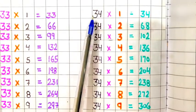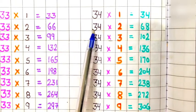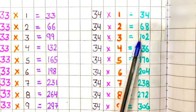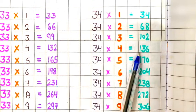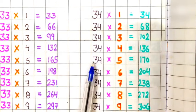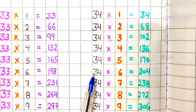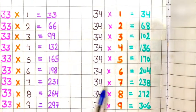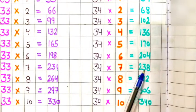Table of 34. 34 ones are 34, 34 twos are 68, 34 threes are 102, 34 fours are 136, 34 fives are 170, 34 sixes are 204, 34 sevens are 238.